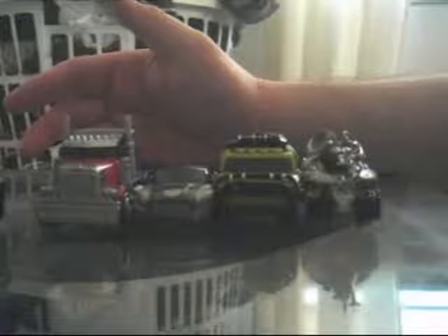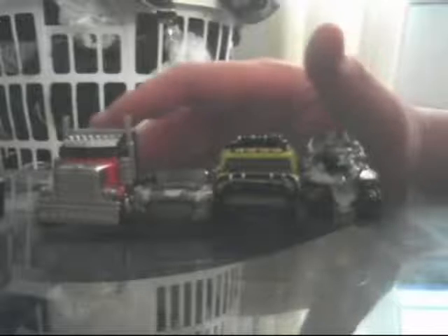Hey, this is Rob from Radio Free Cybertron, and today I'm going to do a quick review on some toys that people aren't really quite sure if they like or not. I'm talking about the RPMs. The reason I say people aren't sure is because the general consensus in the fandom is that they don't like them. However, they're selling like gangbusters.